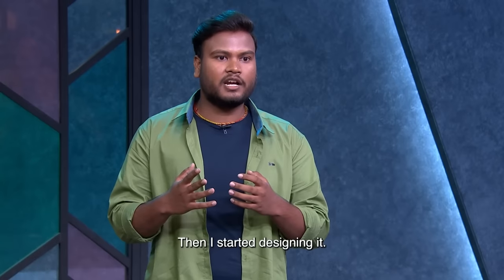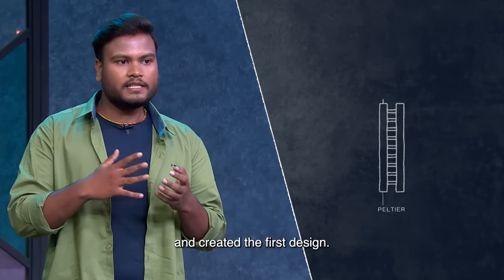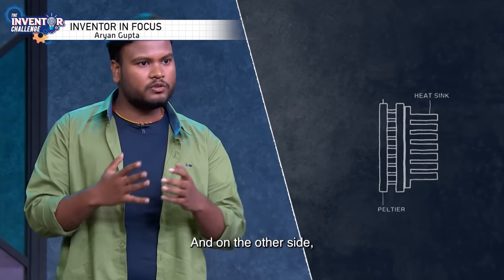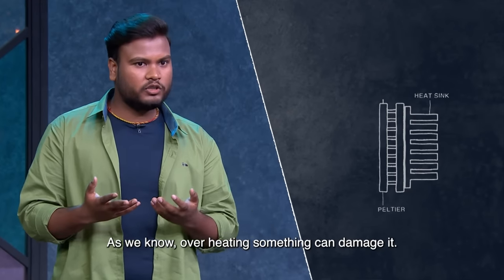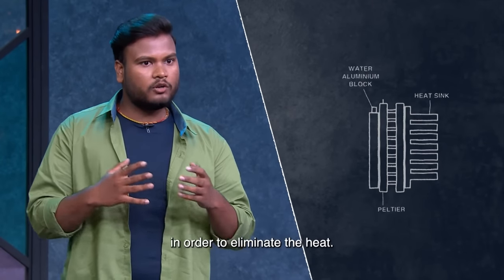So I started to make the design. I watched a video about Peltier and researched it. The cold plate — I put a heat sink on it. And on the warm side, since warmth is bad for the wearer, I put a water aluminum block to remove the heat.